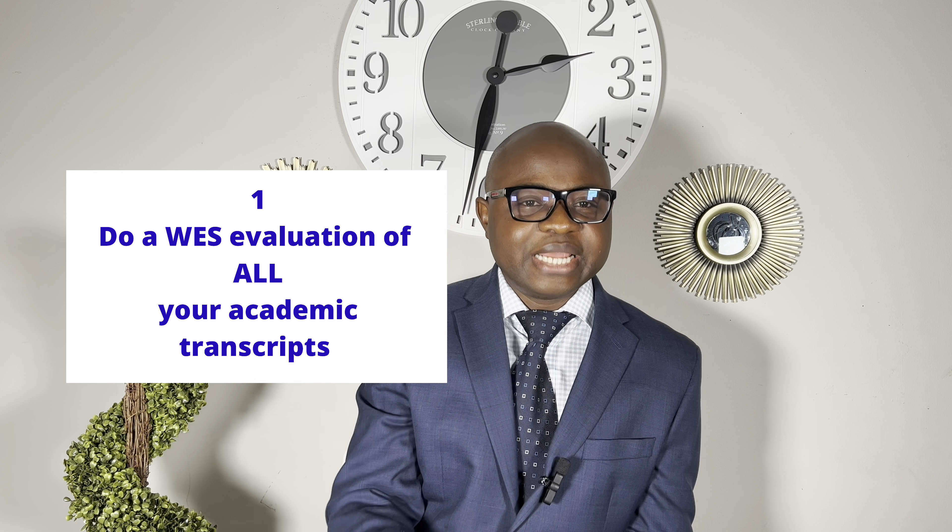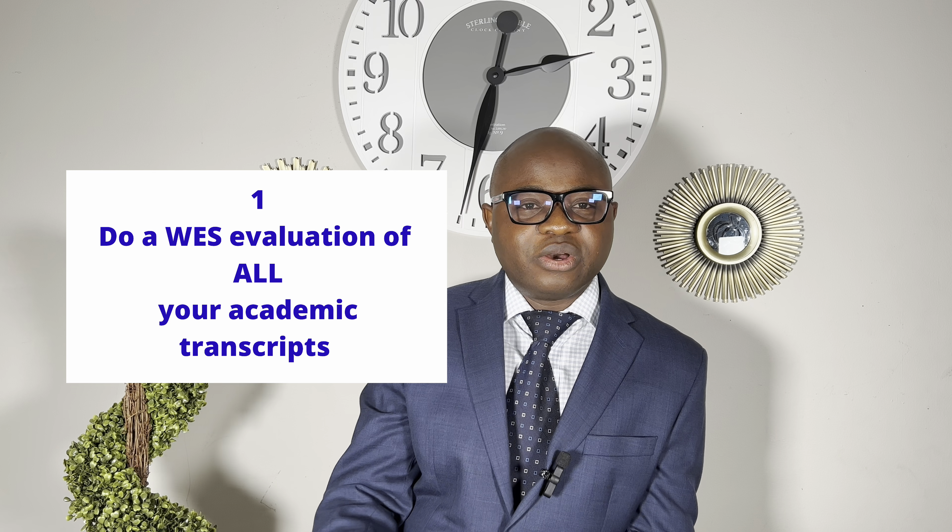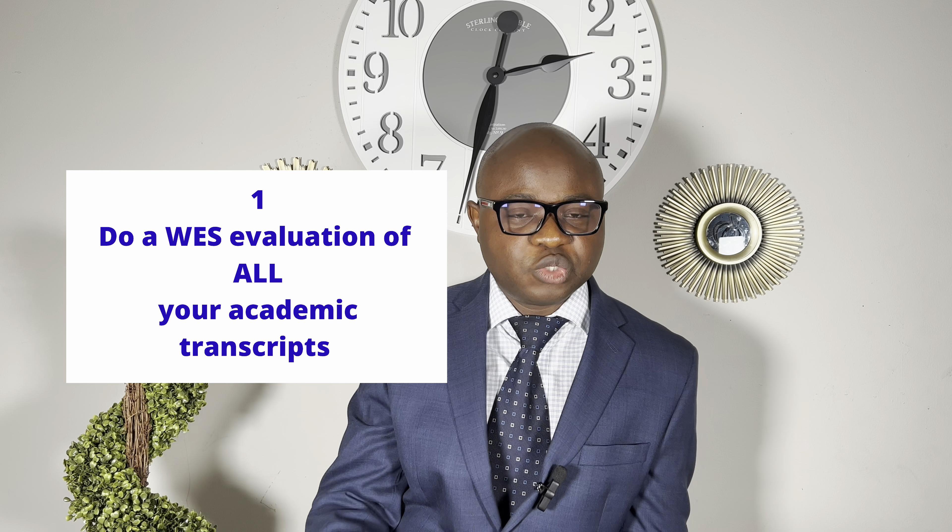The first thing I advise people to do is to send your transcript for evaluation. One of the highly recognized bodies that does transcript evaluation is World Education Services — WES. You can search for WES in Google. It is a non-profit organization that evaluates transcripts for people who received their education outside of the United States and Canada. They look at each course, its content and credit hours, compare it to equivalent courses in the US, assign credit for that course, and provide a grade equivalence.